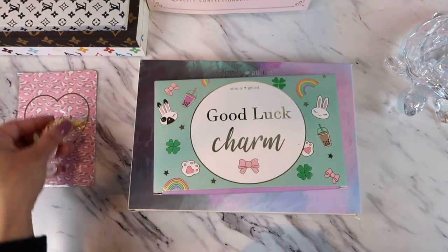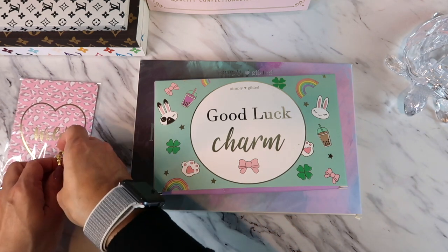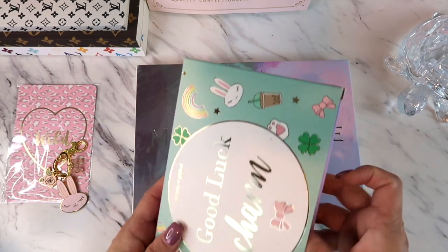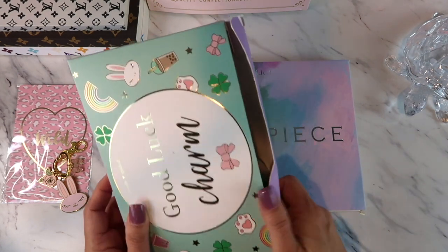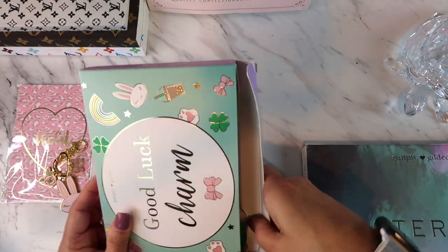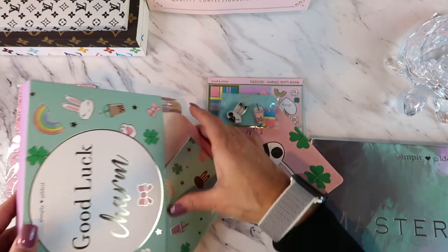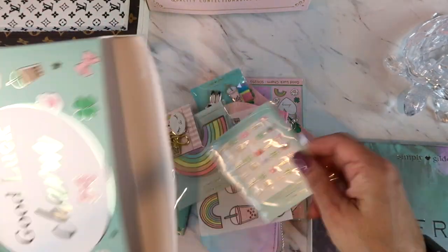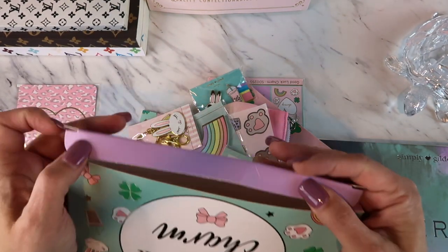I love that little heart — super super cute! So this one was on clearance for $20 on her Monday flash sale. Let me put that one aside and see what's in this box. The box itself is so pretty — I want to keep it for decoration. It's called the Good Luck Charm.